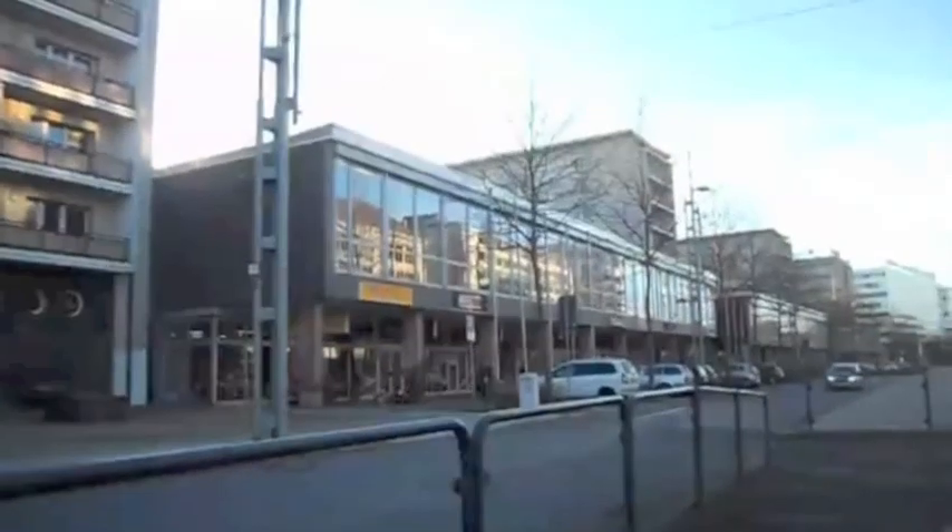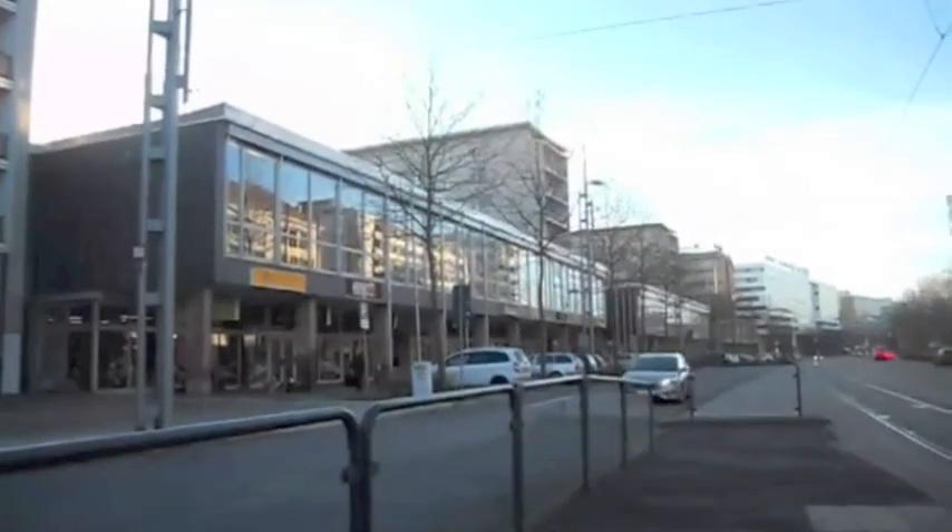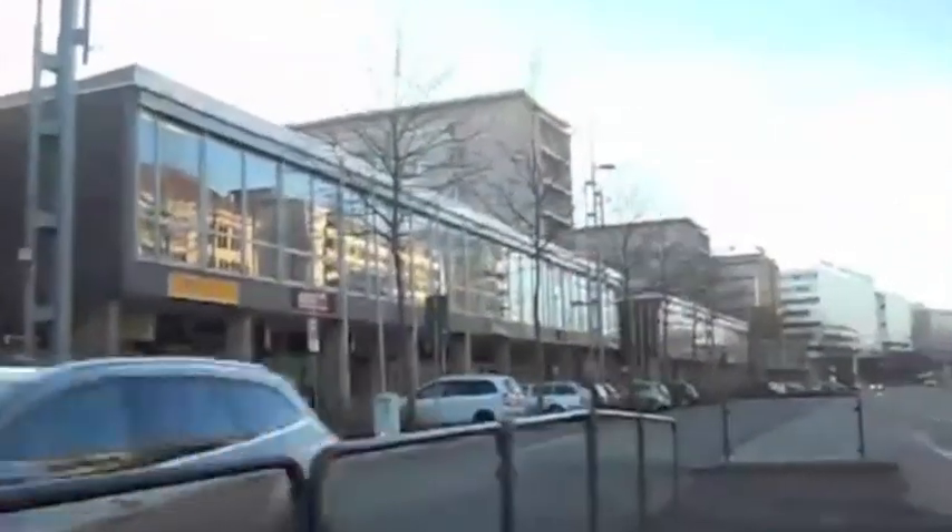Behind me is one of two main axes that the GDR era left for the city. This is the Street of Nations, and it was designed primarily as a shopping street. There are plenty of remnants of the GDR along here, including public art and sculpture.